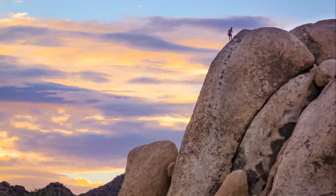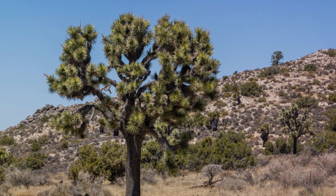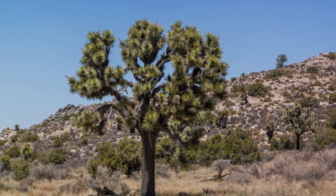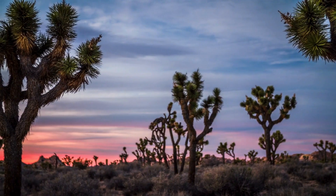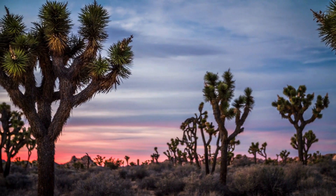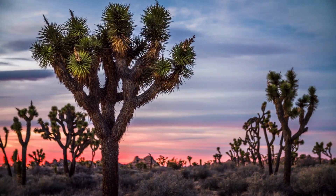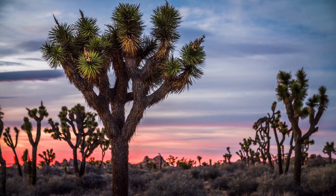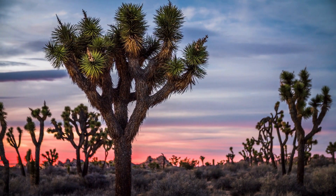And there you have it folks — 10 must-see places in Joshua Tree National Park. From the scenic rock formations of Hidden Valley to the serene Cottonwood Spring Oasis, each spot offers a unique blend of history, beauty, and adventure. Whether you're a sunrise observer at the Cholla Cactus Garden or a rock climbing enthusiast at Jumbo Rocks, Joshua Tree National Park truly caters to all. Don't forget to subscribe to our channel for more exciting journeys. Until next time, keep exploring!